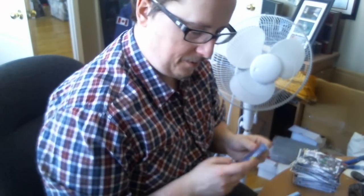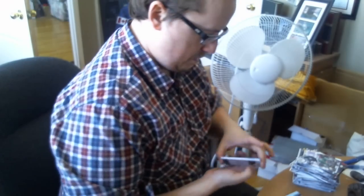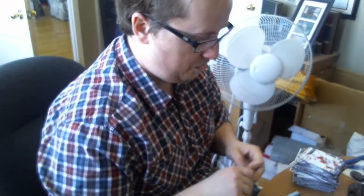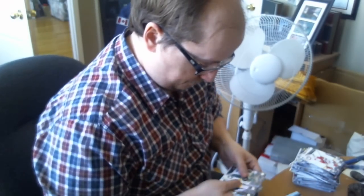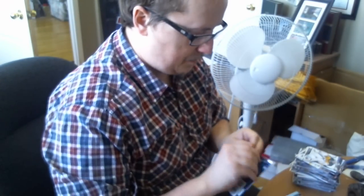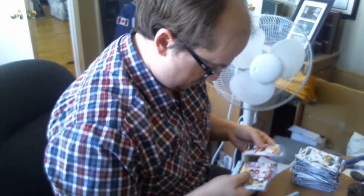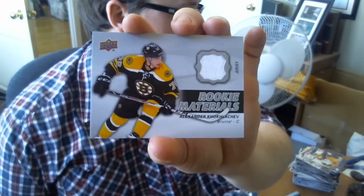Should still have one jersey left and three packs left — 33% chance. Marquee Rookie — I should probably start a PC of him, or maybe not; I don't want to be ruined by the end of the week. Canvas — Derek Stepan. And I would guess there's a jersey in that last pack — and there is. We got a Johnny Gaudreau Young Guns and the Rookie Materials of Nikita Kucherov. That dude is following me.